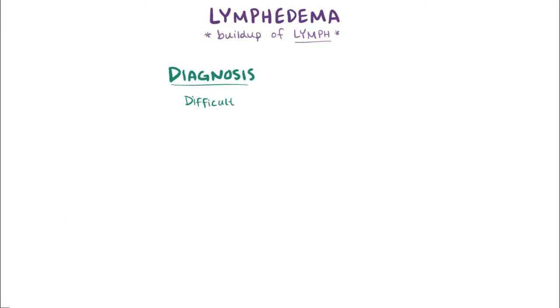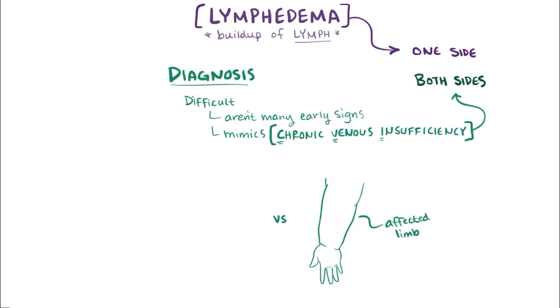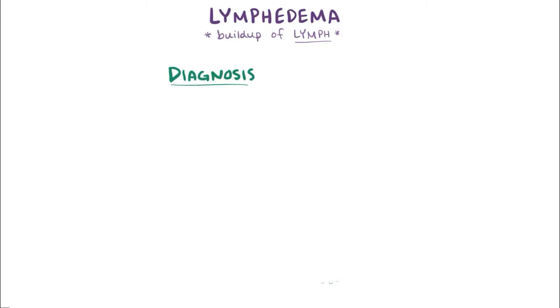Diagnosis early on is difficult with lymphedema since there aren't many obvious signs, and because it can sometimes mimic chronic venous insufficiency, or CVI, where blood collects in the veins. CVI usually happens bilaterally — meaning on both sides of the body — as opposed to one side with lymphedema. Sometimes lymphedema can be diagnosed by comparing the affected limb to the opposite limb. To help with diagnosis, staging systems are often used, the most commonly used one being defined by the World Health Organization.